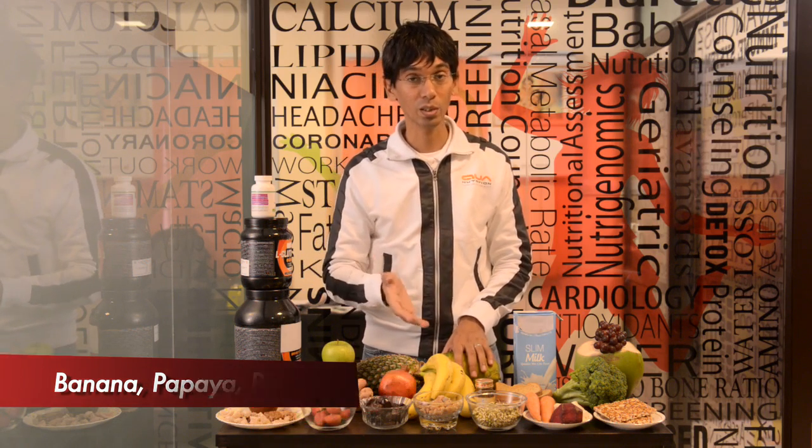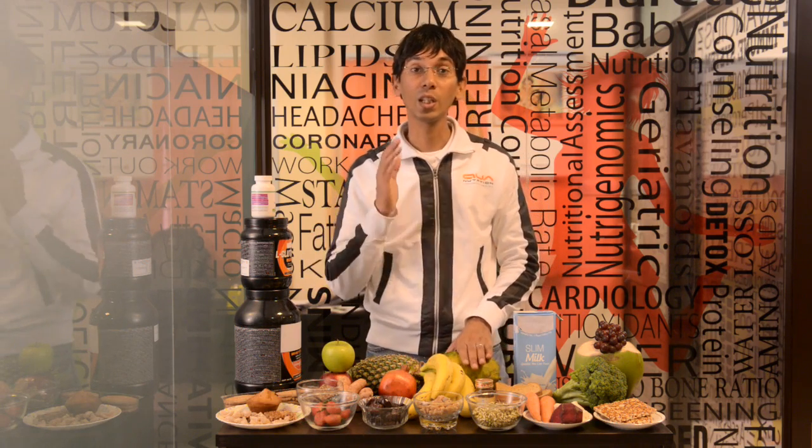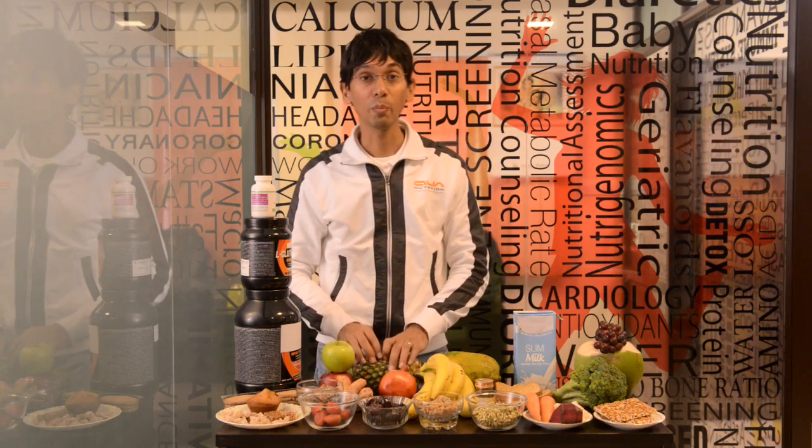From the fruit family, go with banana, papaya, and pineapple. Banana helps you sleep and increases your serotonin — it also has a good amount of carbohydrate. Papaya is excellent for digestion and also has a good amount of carbohydrate. Pineapple, for all runners post-run, has something called bromelain which helps with anti-inflammation.